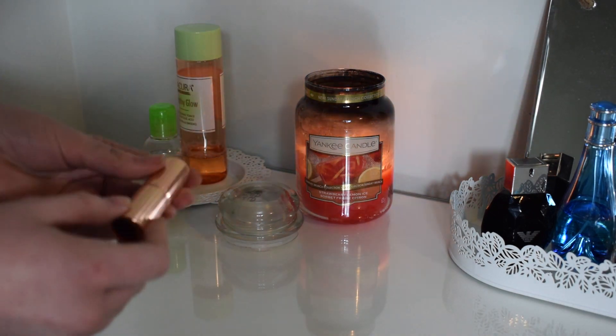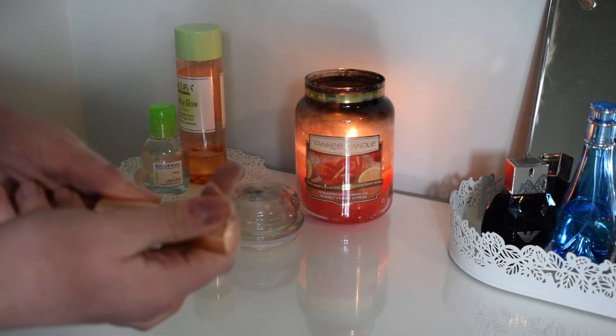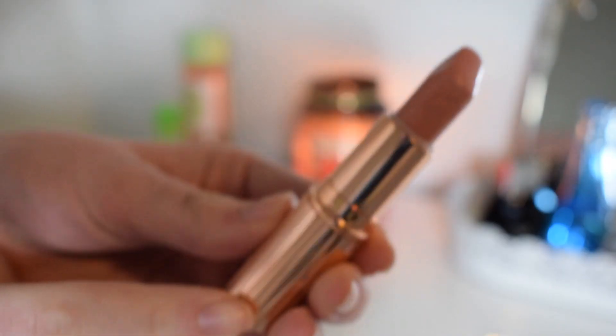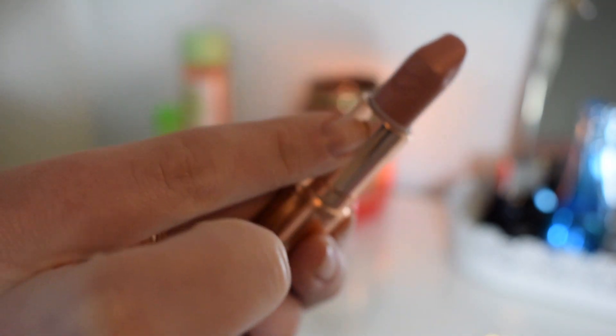I also have my favourite lipstick of the minute. This is the Charlotte Tilbury Kim KW and it is honestly just the perfect nude. It's the most gorgeous nude colour - as you can see it's got the little lipstick imprint there. I've literally been wearing this non-stop; I currently have it on today and I absolutely love it.